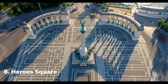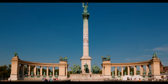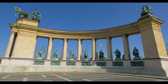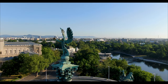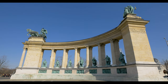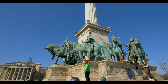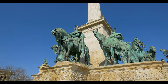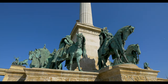Number 8: Heroes Square. Heroes Square is one of the city's most iconic landmarks and is a symbol of Hungarian nationalism. It was built in the late 1800s to commemorate the 1000th anniversary of the Hungarian conquest of the Carpathian Basin. The square features a large central column topped with the statue of the Archangel Gabriel, surrounded by two symmetrical colonnades with statues of Hungarian rulers and military leaders. At the base of the central column there are two large marble reliefs depicting historical events in Hungarian history.